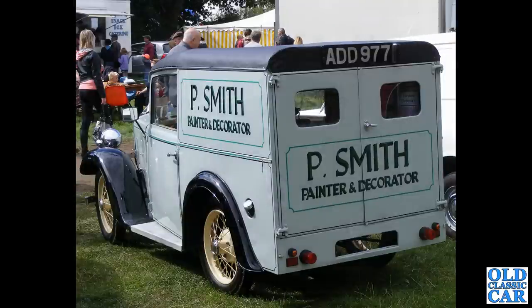Back to the 7s, and we've got a little van version here based on the Ruby era, so mid to late 1930s — ADD977.